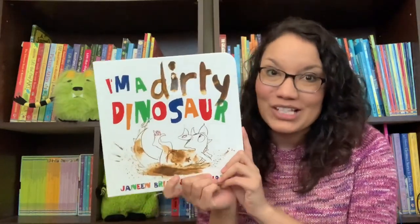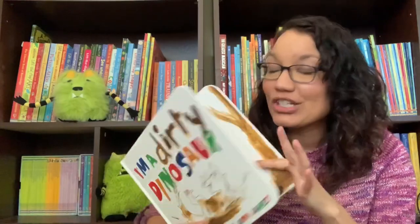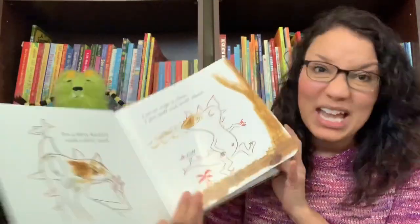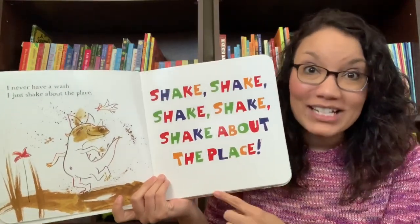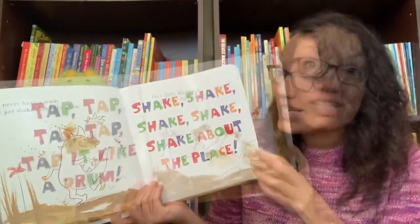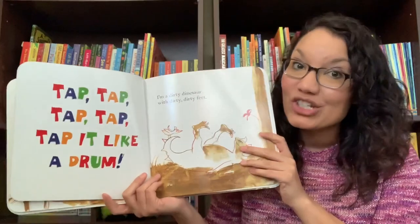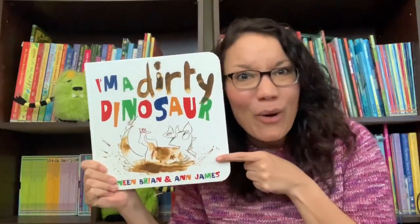I'm a Dirty Dinosaur is a fun read for your young ones. It has rhyming pages as we follow this young dinosaur who got a little muddy and just does not want to take a bath. It's got fun text that you can sing along to — shake, shake, shake, shake about the place. This book has thicker pages for young hands, so no need to worry about pages tearing. Fun fact: our author actually illustrated these pictures with real mud.